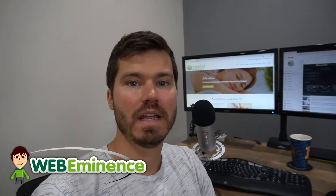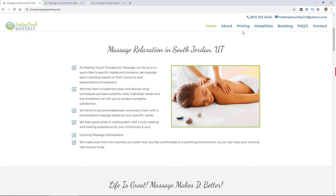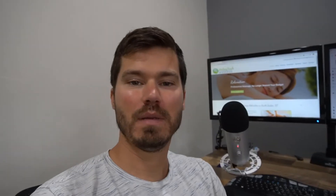This is Ryan from WebEminence, and in this video I'm going to talk about one-page websites. These are simple websites where all the content is on one page. They've become more popular in the last several years — it might be because it makes the website experience more simple, or it might have something to do with mobile and scrolling through all the content on one page rather than navigating from page to page. Sometimes it just looks cool and it's simple.